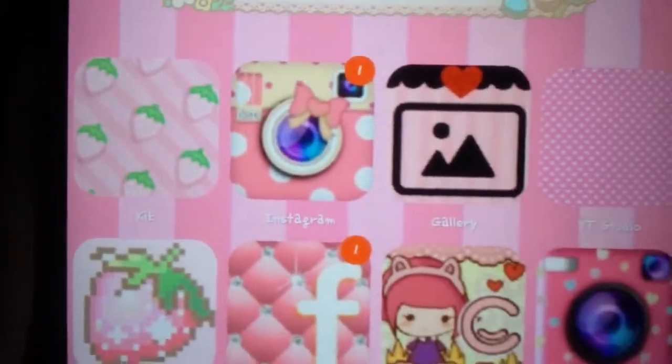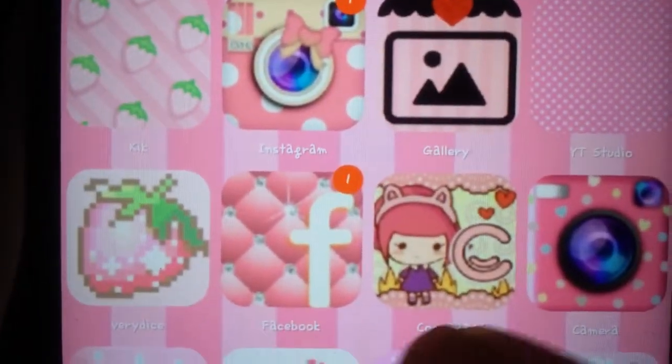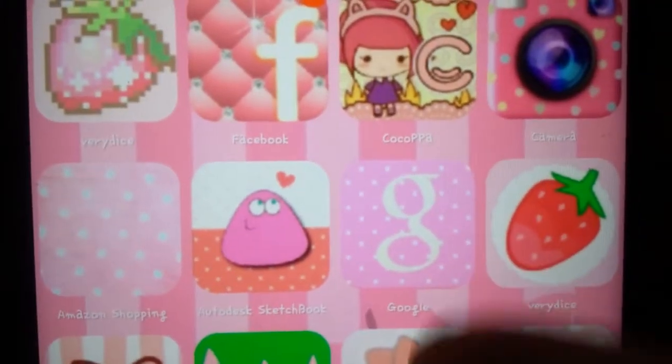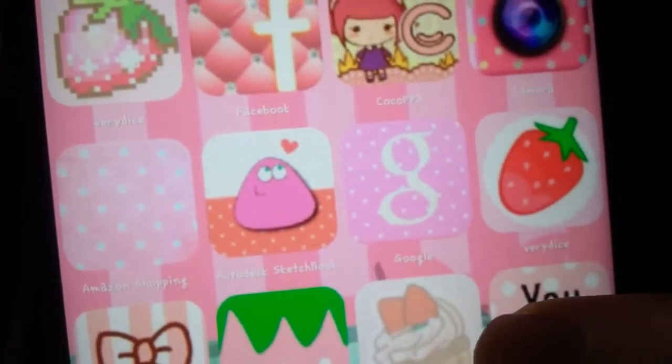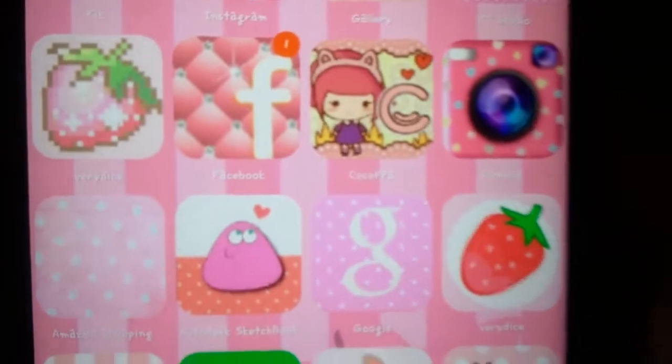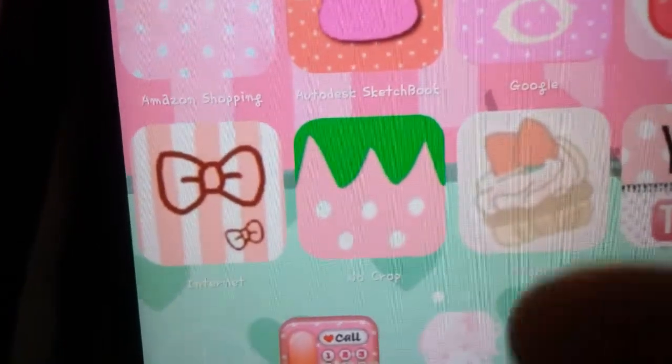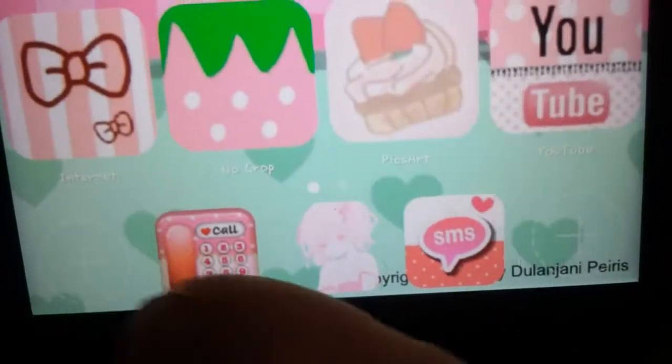I have Kick, Instagram, Gallery, YouTube Studio, Fairy Dice, Facebook, CocoPa, Camera, Amazon, Sketchbook, Google, and Fairy Dice — oh I guess I have Fairy Dice on here twice, my bad. CocoPa Camera — okay that's my laptop, sorry. Internet, No Crop, PixArt, and YouTube, and down here's just my calling and text.